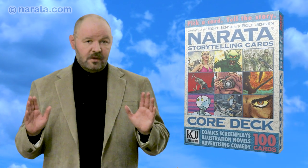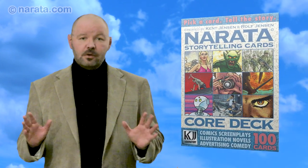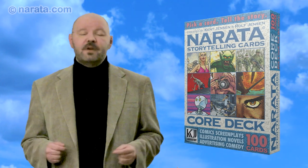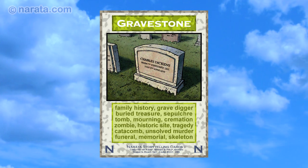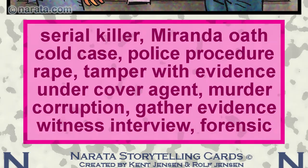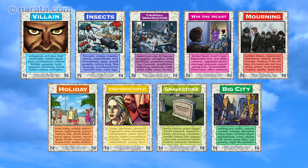My name is Ken Jensen, and I'm one of the creators of Narata Storytelling Cards — a deck of 100 colorful cards showing characters, creatures, places, and other elements useful for storytelling and other creative projects. Each Narata card shows a title, an image, and associations, and the deck is divided into 9 categories.